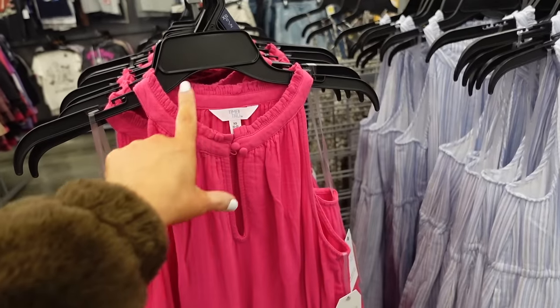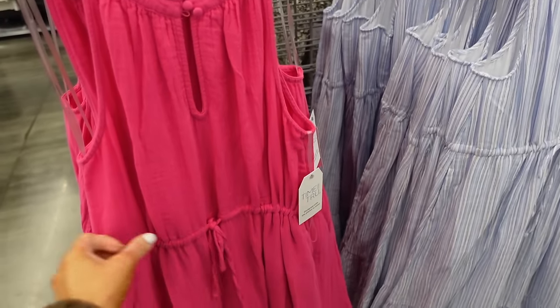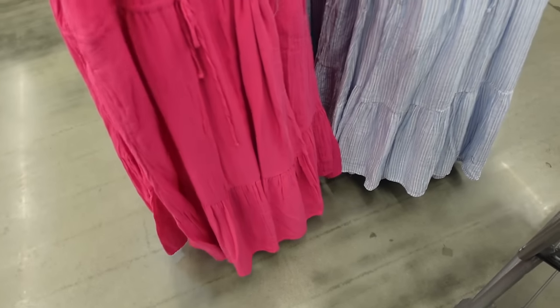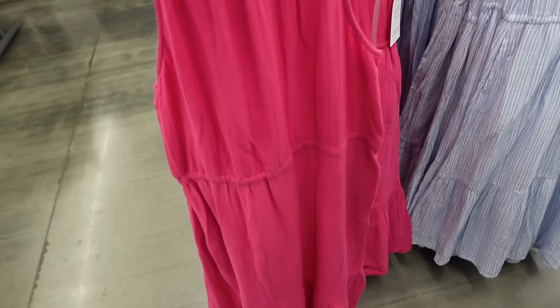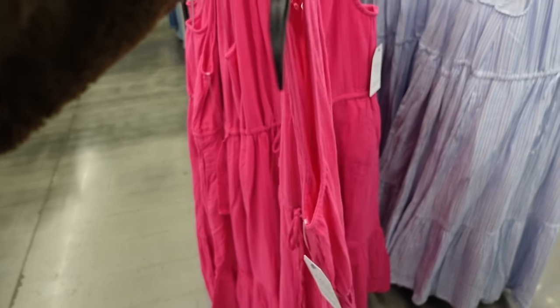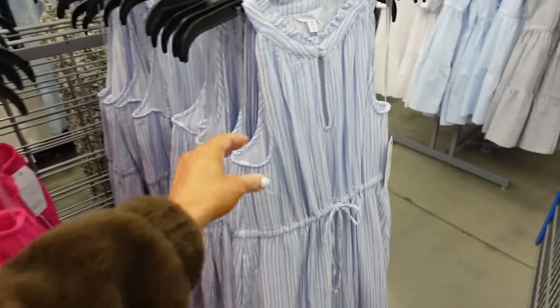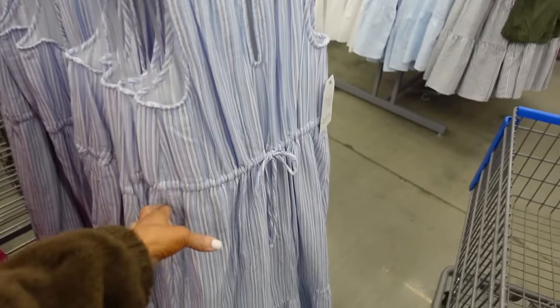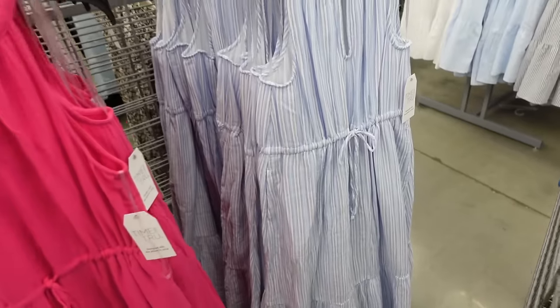These high neck dresses are from Time and True. They have that ruffled neckline, fabric covered buttons with a keyhole, drawstring in the waist, a flowy fit with pockets, and a drop tier. The material is so soft, and the drawstring goes all the way around. They come in fuchsia and blue and white stripe.